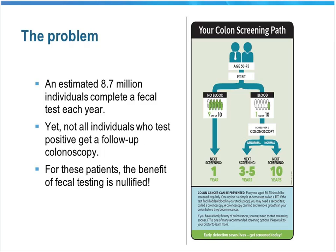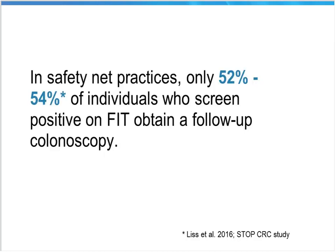While 8.7 million patients complete fecal testing each year in the U.S., the problem is that not all individuals who have an abnormal test complete the follow-up colonoscopy. For these patients, the benefit of fecal testing is actually nullified. The screening path following an abnormal fecal test is not complete until the colonoscopy is completed. We created a document with this diagram for our project with the AltaMed Community Health Centers in Los Angeles through a process called Boot Camp Translation, where patients gave us feedback on our materials. We really wanted a visual of the whole process from start to finish.